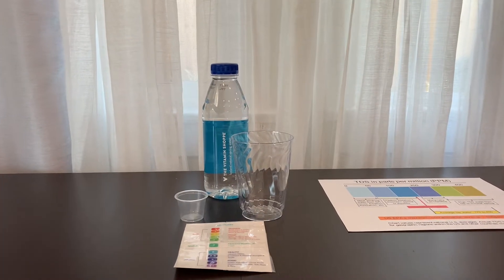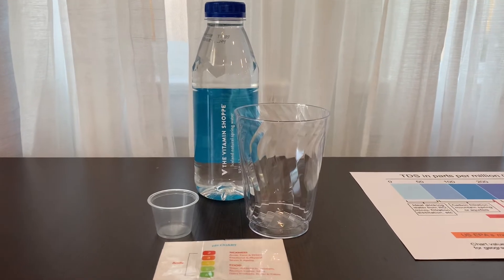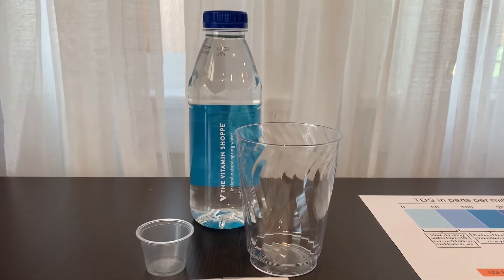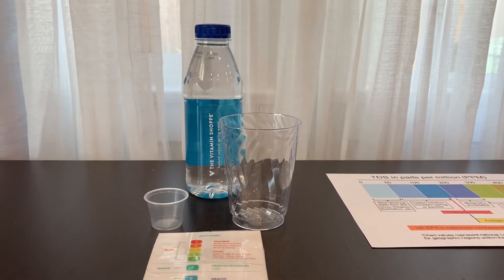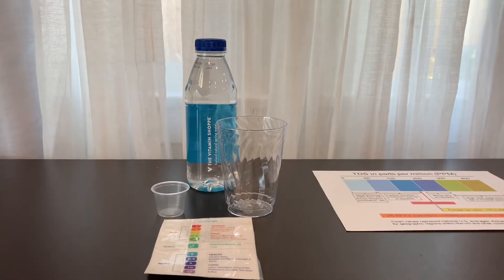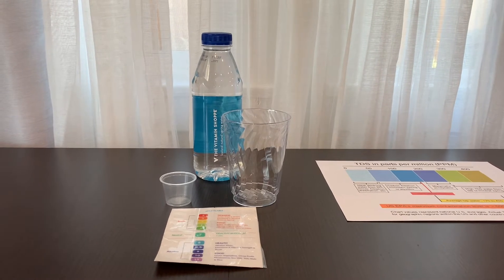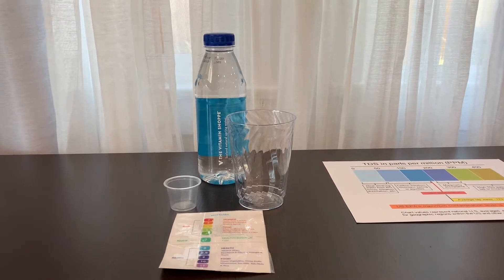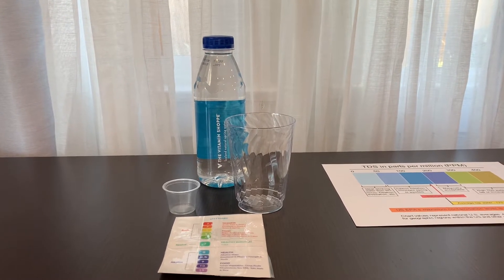This is the Vitamin Shoppe Iceland Natural Spring Water. It comes with a naturally high pH. It is filtered over decades through basalt and lava, containing a pure and refreshing taste. The bottle is made from BPA-free plastic. The Vitamin Shoppe Iceland Natural Spring Bottled Water costs $1.99.